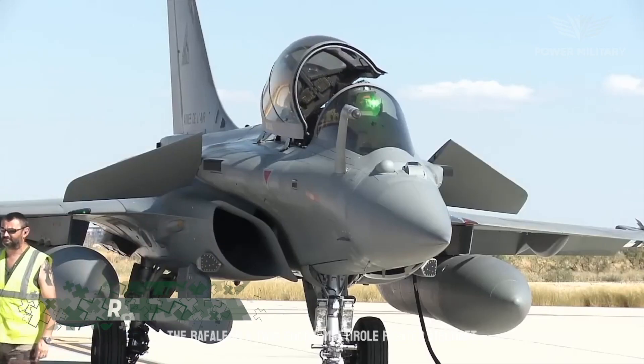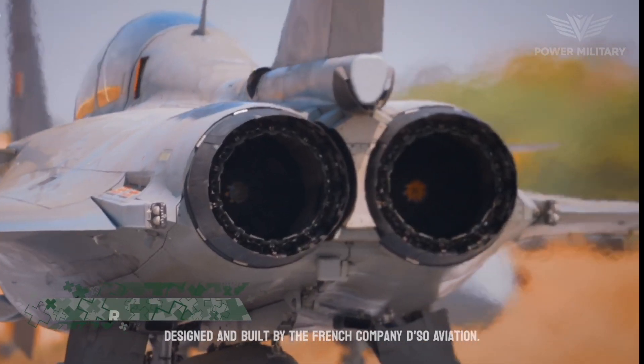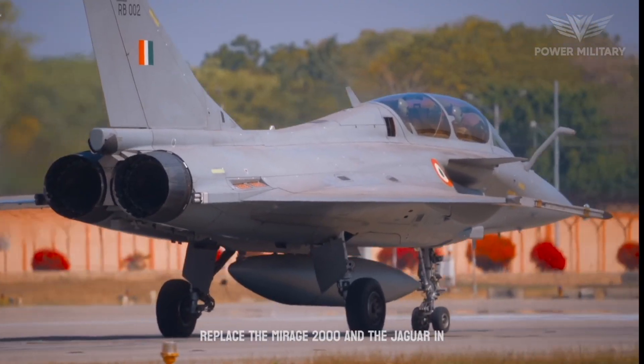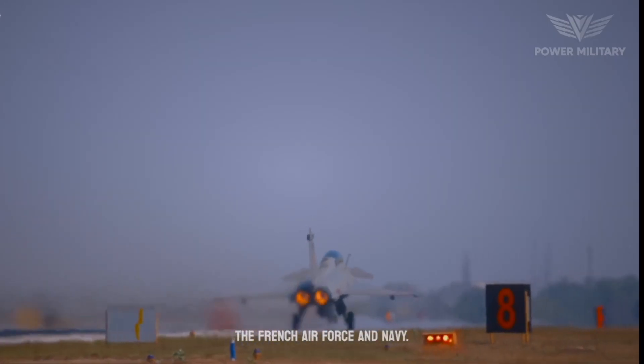The Rafale is a twin-engine, multi-role fighter aircraft designed and built by French company Dassault Aviation. It is a fourth-generation aircraft designed to replace the Mirage 2000 and the Jaguar in the French Air Force and Navy.